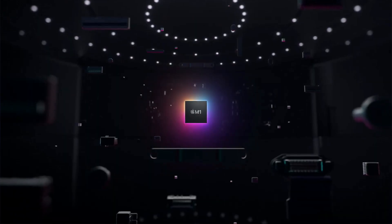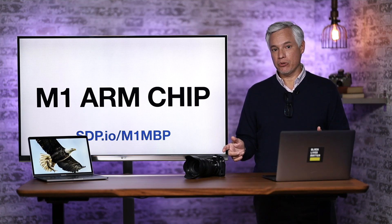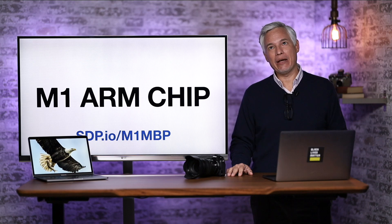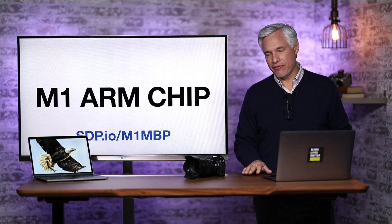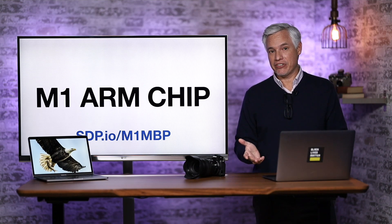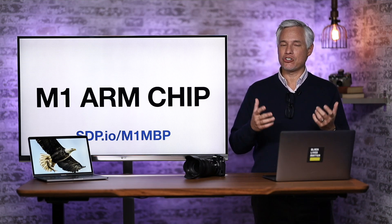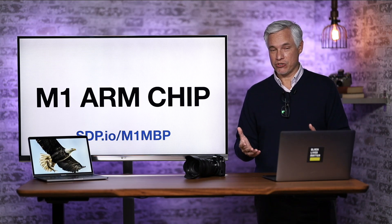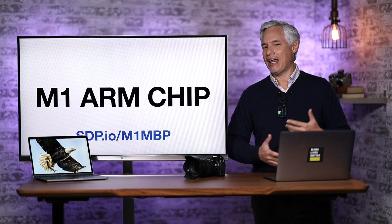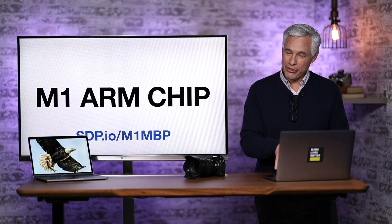This new computer has the M1 ARM chip, and that is a big deal. For a long time Apple's been using chips from Intel — the same chips you'd get in a Windows PC — and they're not getting much better; just incrementally better. What's unique about this M1 ARM chip is that it has a drastically different instruction set, meaning it speaks a different language from the Intel chips that power almost all computers right now. That means developers have to take their old apps and port them over to the new environment.